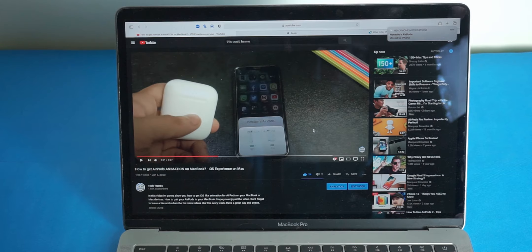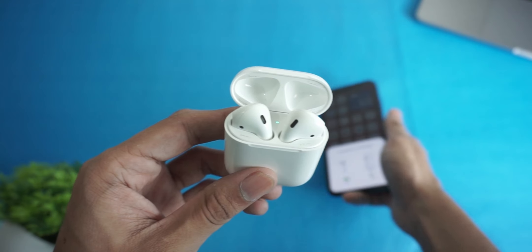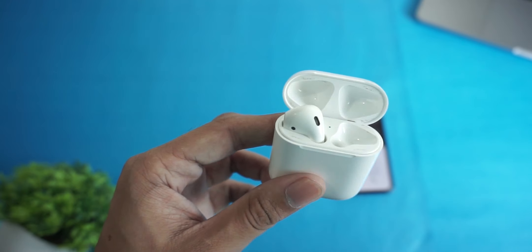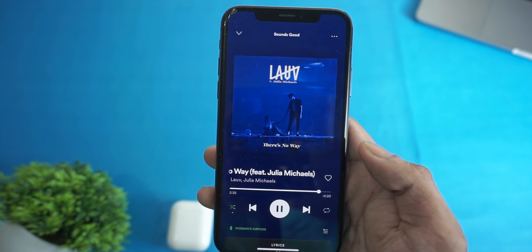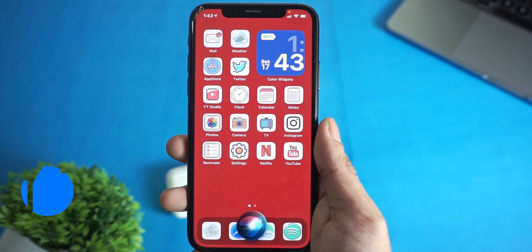Now, the sound quality. These AirPods sound really good — probably a little better than the first gen — and I really like how they sound. They also support Hey Siri, which the first generation AirPods didn't support.